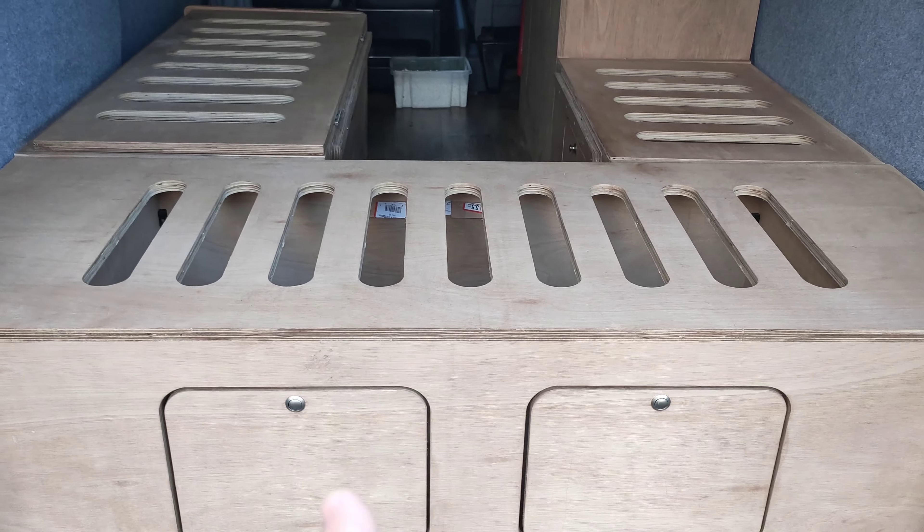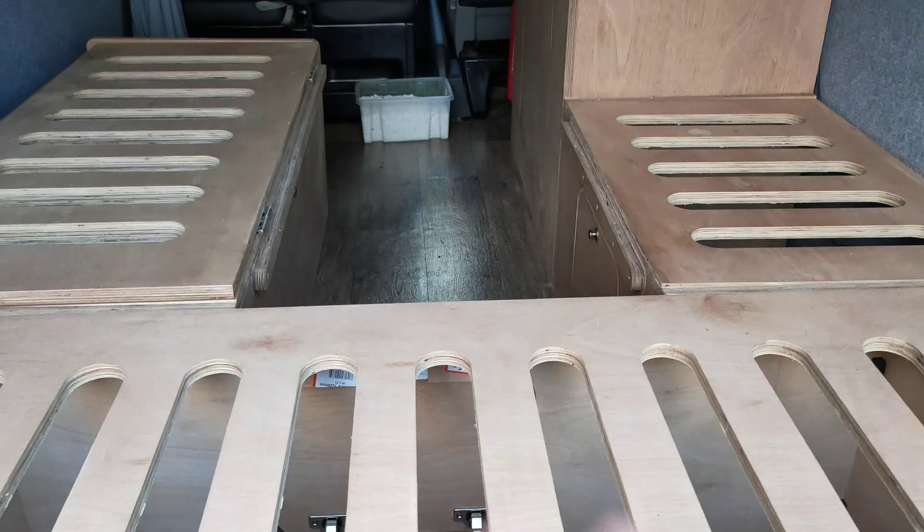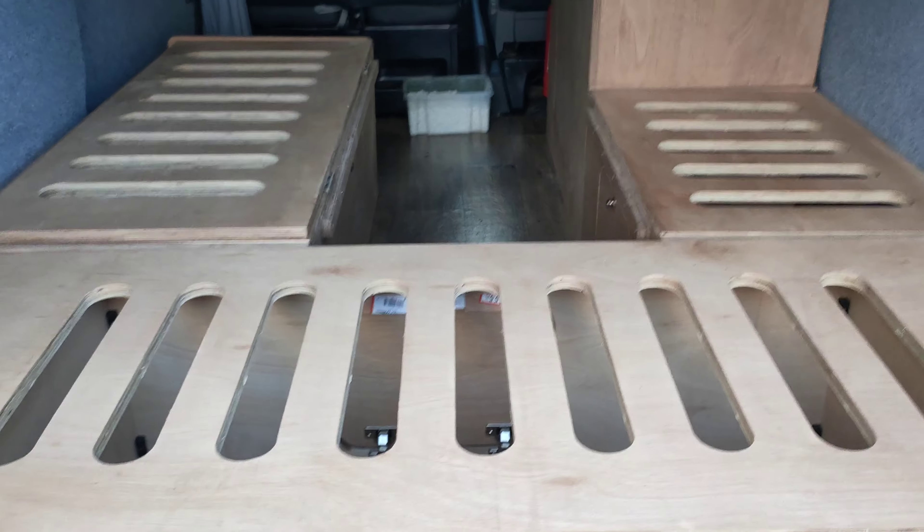A couple of changes I would make: add hinges here to lift that section up to store your duvet and pillows — it would make things so much simpler. I'm hoping they take that on board. I don't see the point of having three doors here and not being able to lift this up — it just lends itself to a hinge here and a hinge here, put your duvet in there, done.